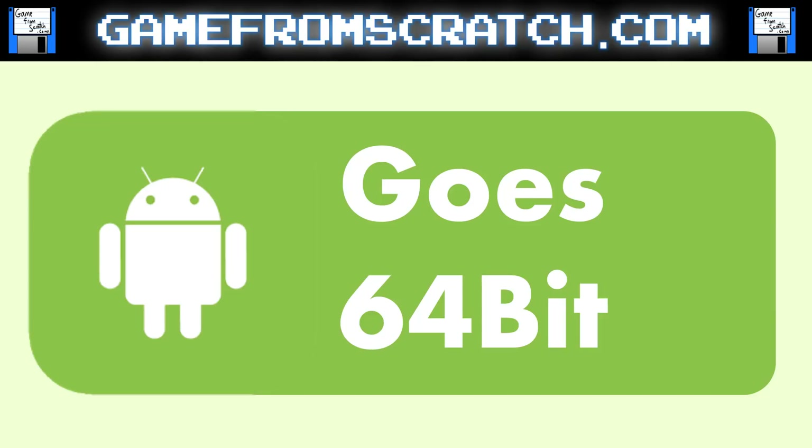Hello, it's Mike here from Getting From Scratch, and there are some pretty major announcements from the Android developer side of things. And while the title graphic in front of you is a little bit misleading, Android is going 64-bit.